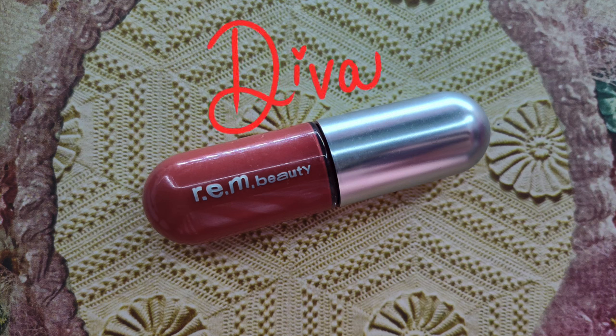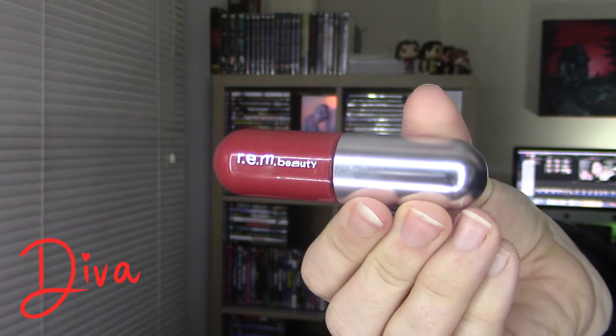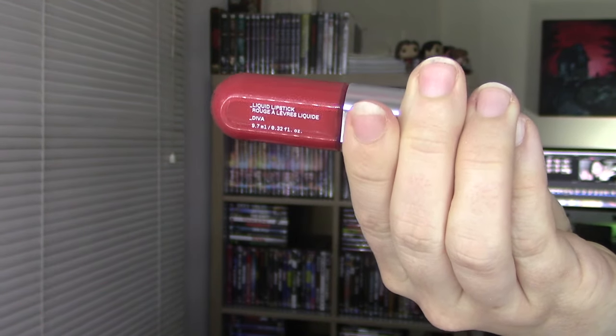Next up is 08 Diva, which is a pink-based red. The promo shots online are a little deceiving — this looks more of like a bright pink online, but like it said, it's a pink-based red. I would say this is for the girly who doesn't want to wear a really bright red lip. It's just so soft and muted — very, very flattering.